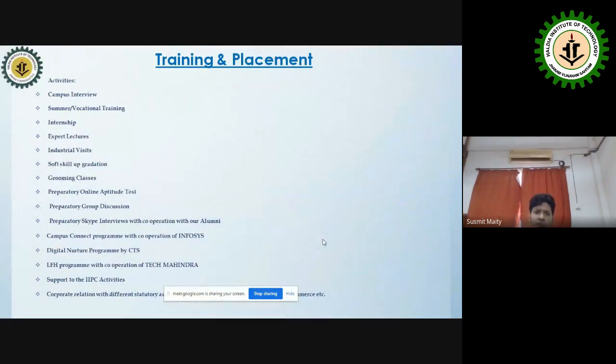The Training and Placement cell conducts campus interviews, which are a very integral part of our institute. We also facilitate internships. Since AICTE has made internship mandatory, every student must complete a 6-month internship program spread across their four years of study.